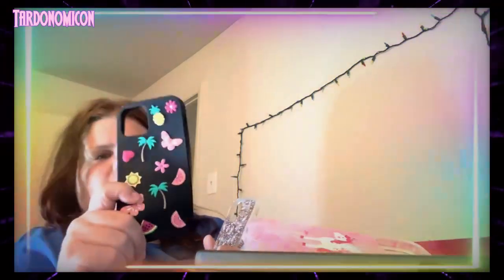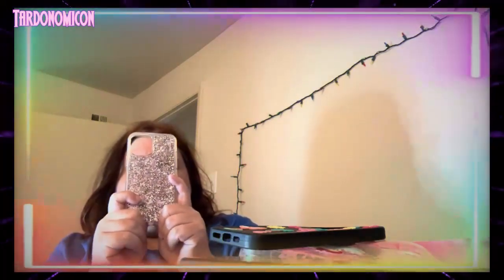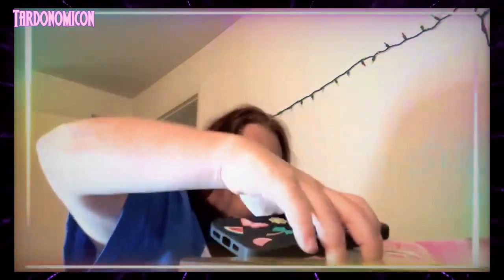Last but not least, I got this one from Five Below — really cheap, like $5.50. I wore this one all spring and it's really cute. And then the last case I got from Walmart for $12.50. So that is all my cases!